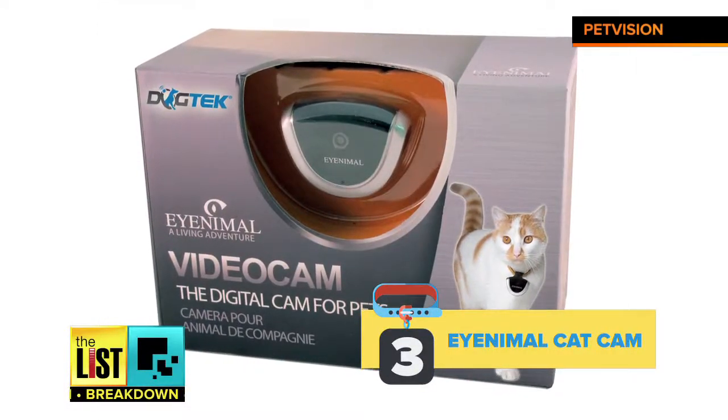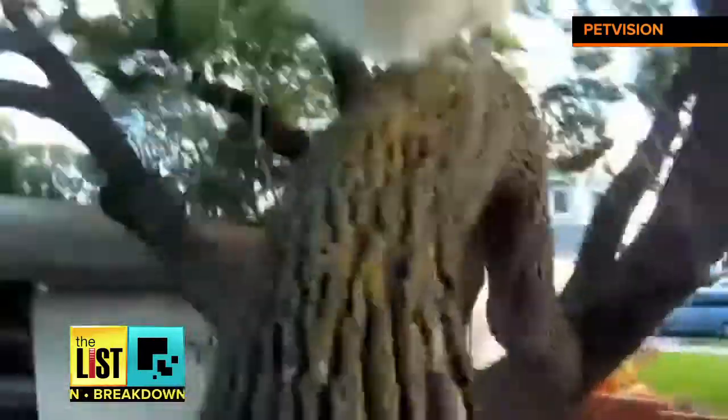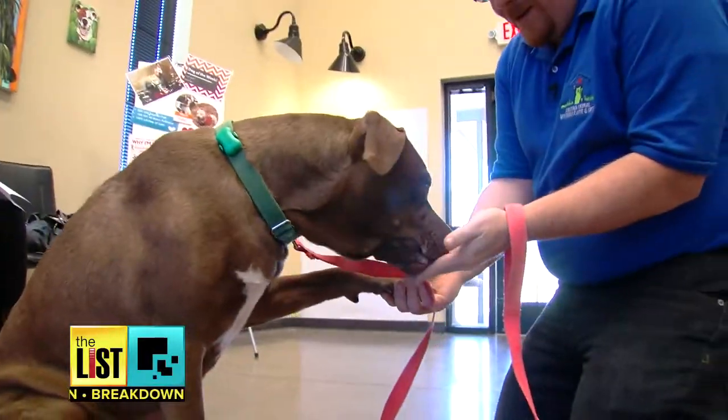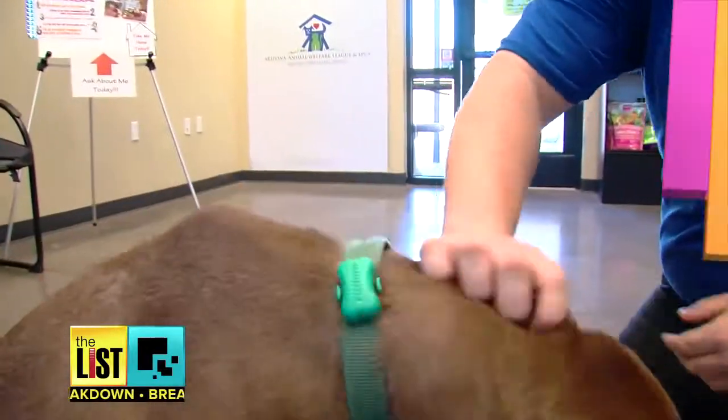Cats are jumping on the bandwagon too. The Animal Cat Cam takes a look at life from your cat's point of view. While not high-def, it does include onboard memory and a microphone to record over two hours of Sir Meow-a-Lot's grand adventures. You can snap one up for $80. That's pet wearables on the breakdown.